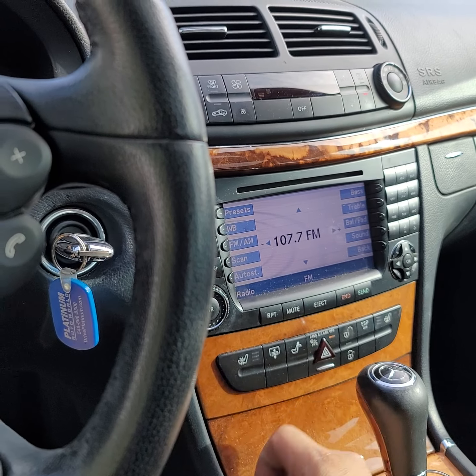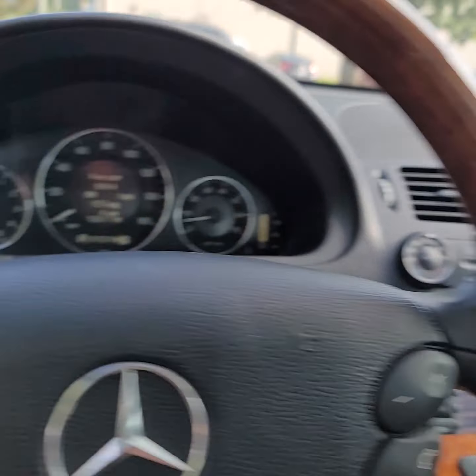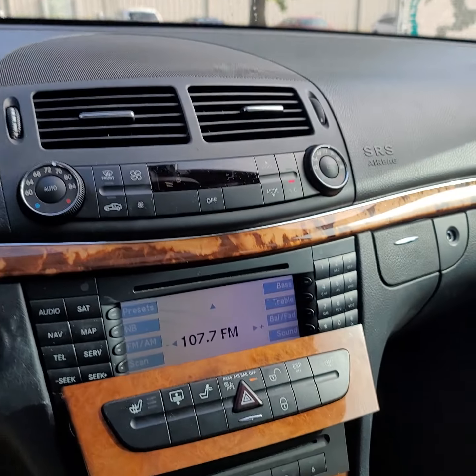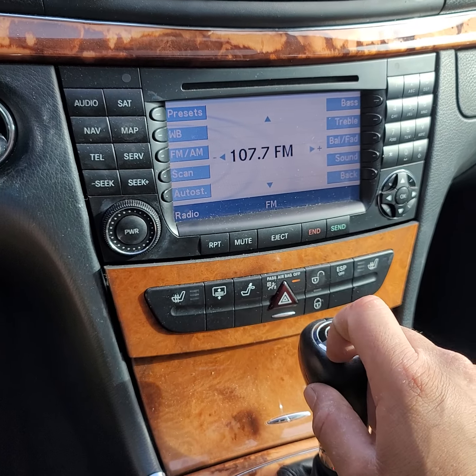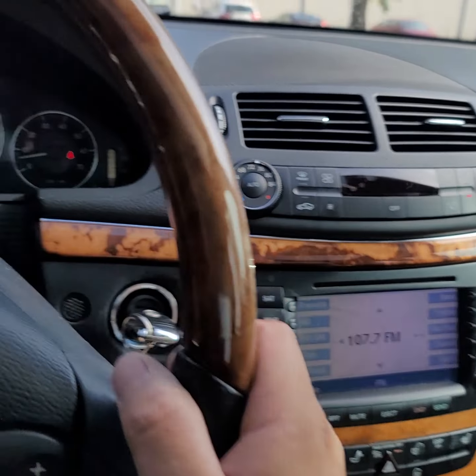This little button that you click — you can enter the navigation on it, or maybe it's for the CD changer. Everything's working as it should.